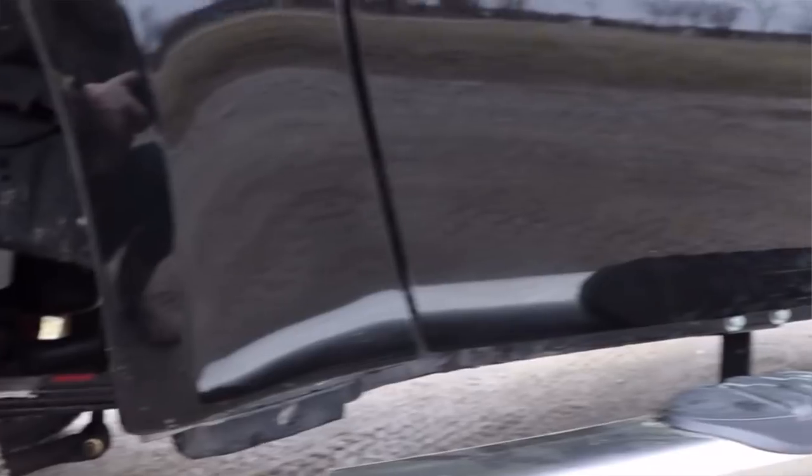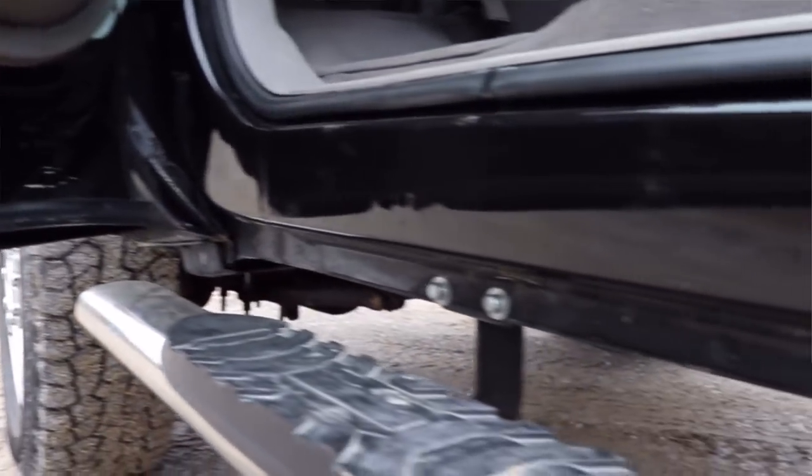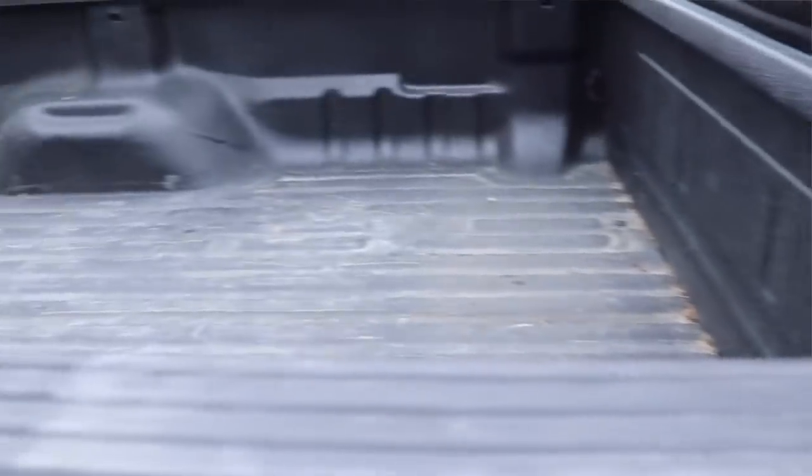Number two on my list was actually the very next giveaway after that one — LNPDG13 — which was a 2001 7.3 Power Stroke. I believe it had either 166 or 170 thousand miles, so fairly low mileage for an '01. It was a crew cab long bed, bone stock. A middle-aged man owned it and just babied the thing. You could eat off the undercarriage and the engine bay, it was so clean. He said it's a lot cheaper to keep it nice than to keep replacing it.